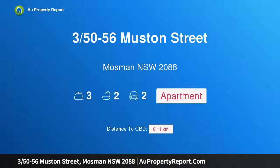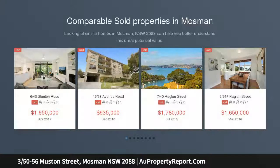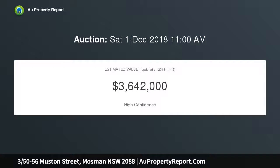Introducing property 35/50-56 Muston Street, Mosman, New South Wales 2088 — an exclusive apartment boasting a superb outdoor terrace in a prime ground floor position in the highly regarded Daintree complex. This exceptional apartment will impress with its 224 sqm on title and close proximity to the best Mosman has to offer.